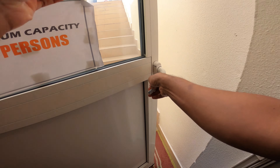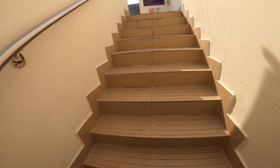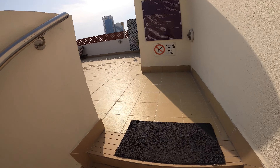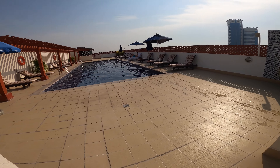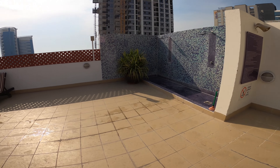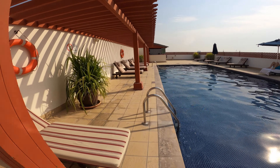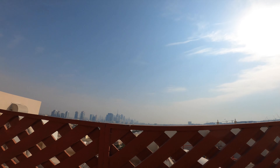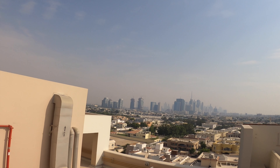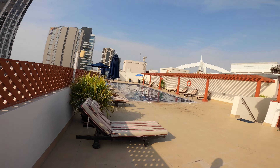Apparently you can see the whole of downtown Dubai from here. I don't know if this camera can see that far, but that's downtown for you. I'll show you the room as well.